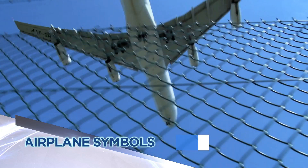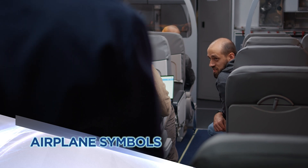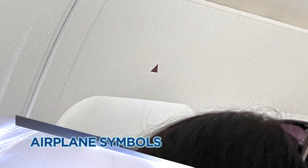Your internet friend Jersey Joe here. Recently I was stuck on a really long flight and kind of bored, and as I looked around the plane I noticed several black triangles on both sides of the inside of the fuselage. So I wondered — what are these little triangles? Are they some kind of airline secret code?